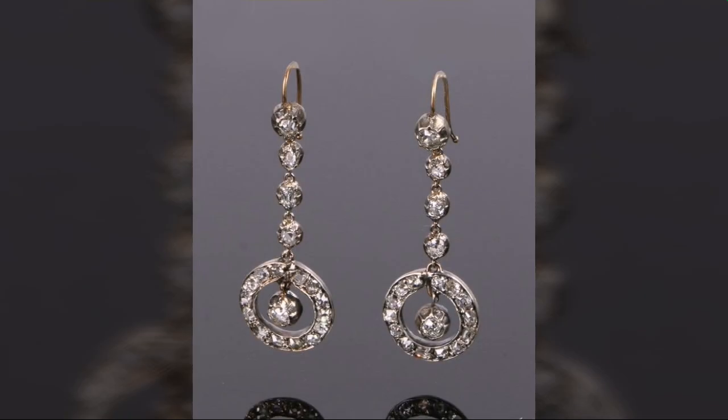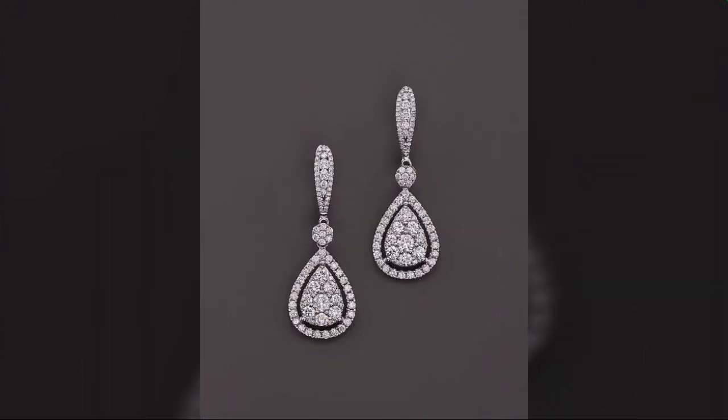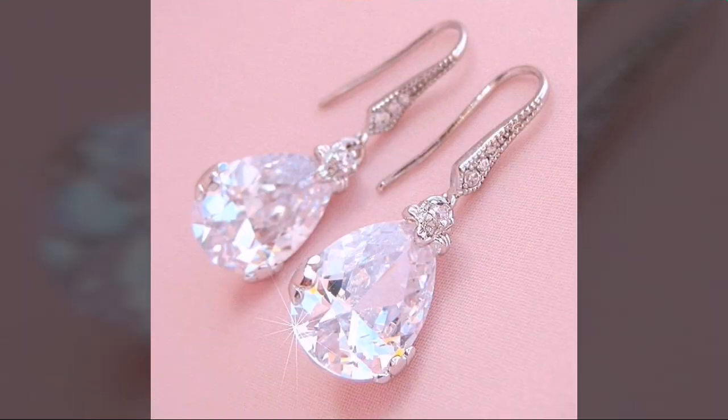Dear viewers, there are very fantastic drop earrings design ideas, there are very stylish drop earrings. They are very amazing and very attractive drop earrings designs.